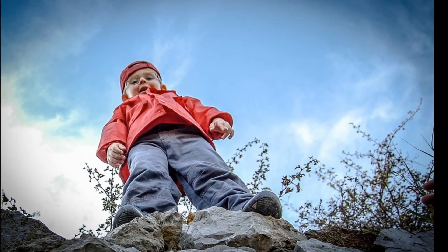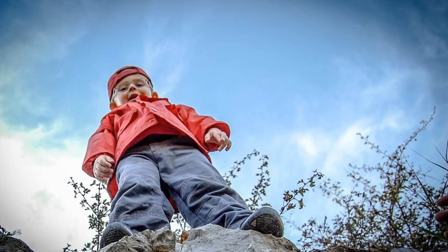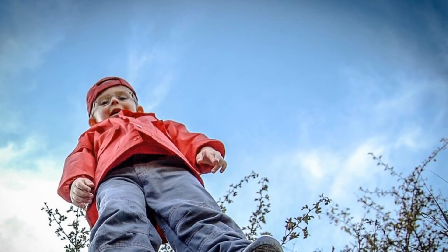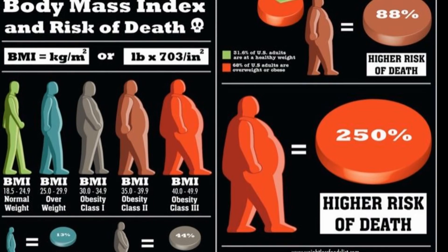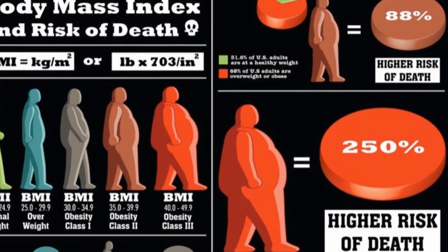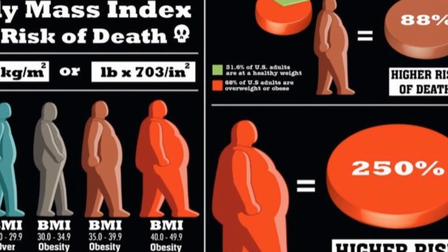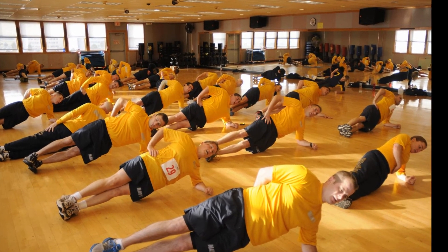While many children are obese, do not use this BMI calculator for evaluating a child. Talk to your pediatrician about the right weight for your child's age. Your BMI alone cannot predict your health risk, but most experts say that a BMI greater than 30 is unhealthy.